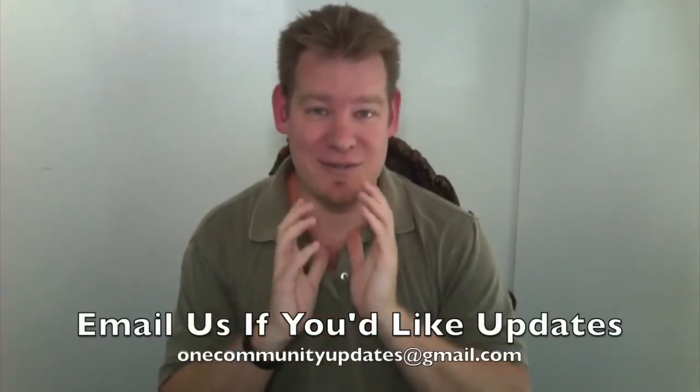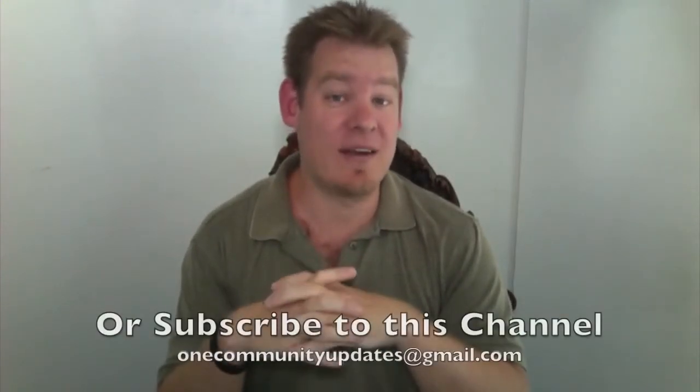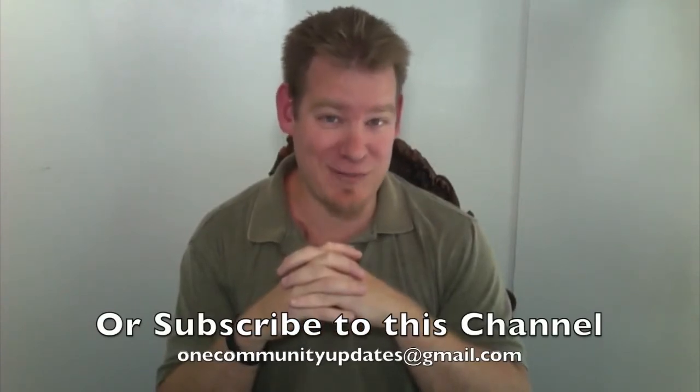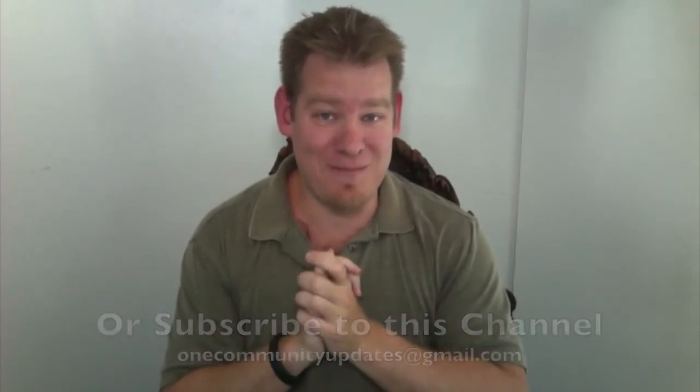As always, thanks for following our progress. If you would like to receive a weekly update email every time one of these updates comes out, or if you'd like to be added to our newsletter list, send an email to onecommunityupdates@gmail.com or subscribe to this YouTube channel and you'll get notices that way as well. Thanks, and until next week, we will keep on keeping on.